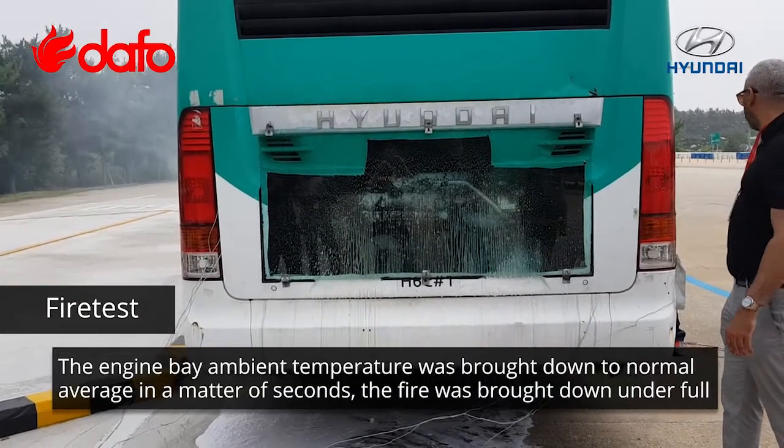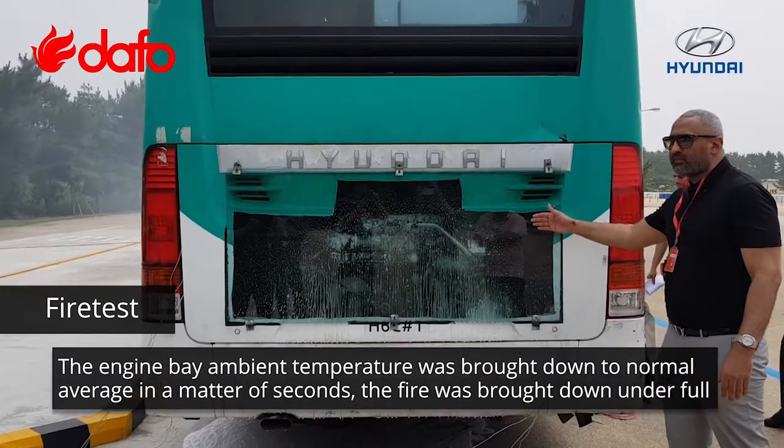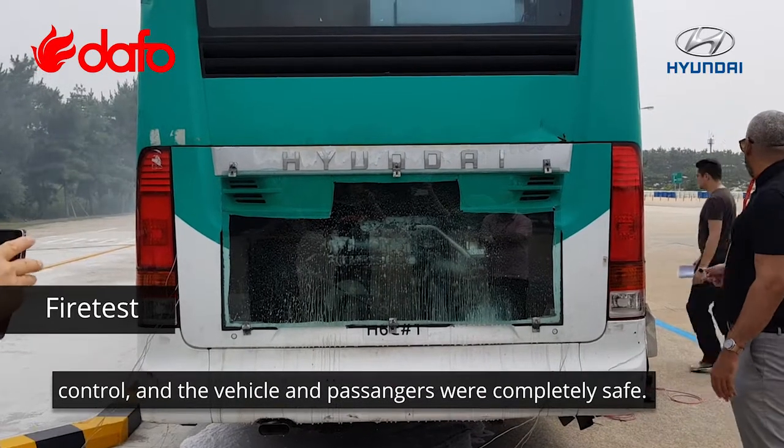The engine bay ambient temperature was brought down to normal average in a matter of seconds, the fire was brought down under full control, and the vehicle and passengers were completely safe.